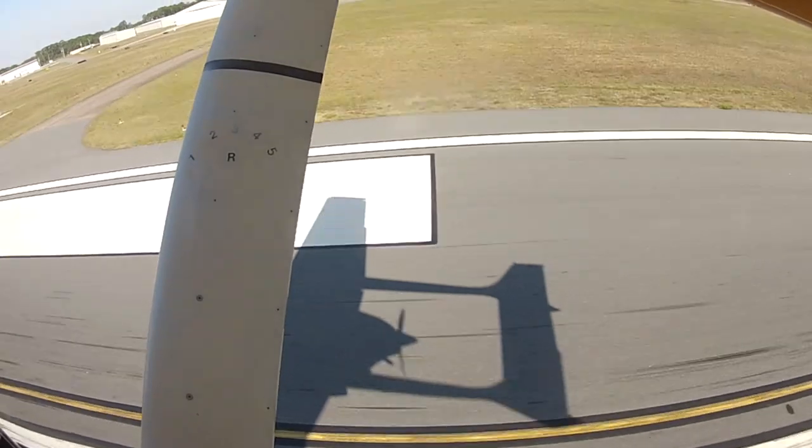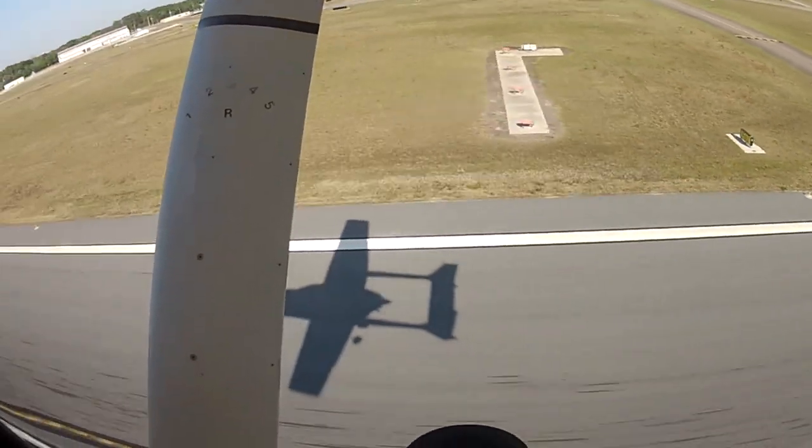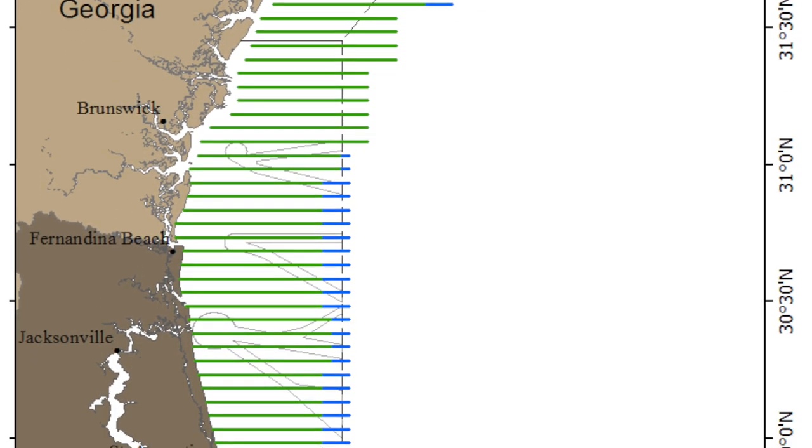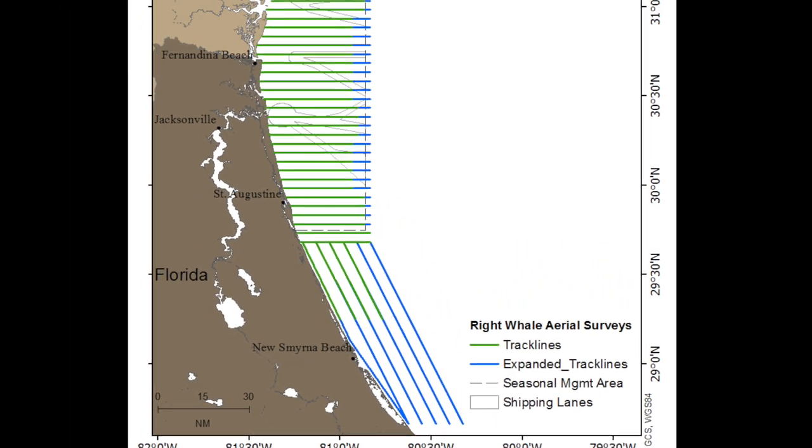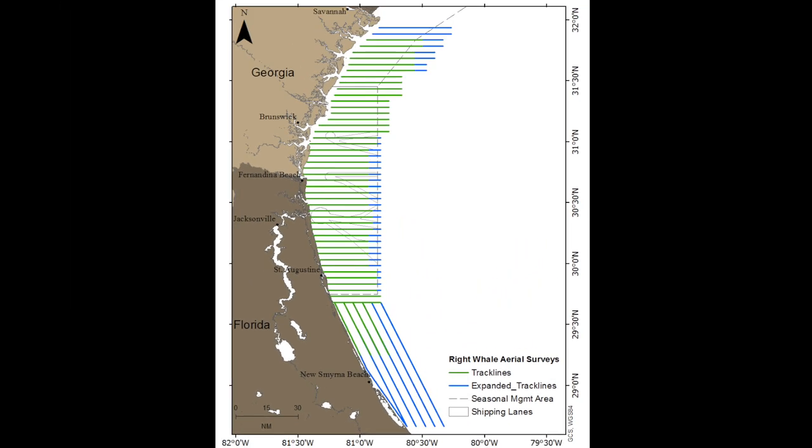How are aerial surveys flown? The survey area covers from Savannah, Georgia to Cape Canaveral, Florida, out to about 30 nautical miles offshore. The track lines are spaced three nautical miles apart. Surveys are conducted every day, weather permitting, between December 1st and March 31st.